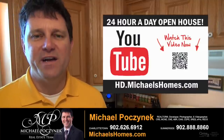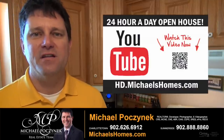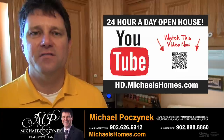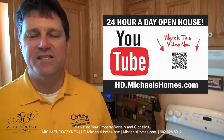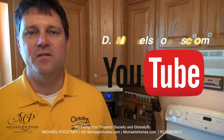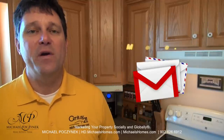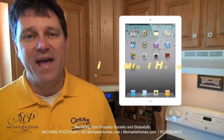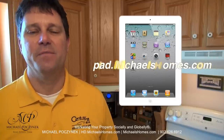Thank you very much for watching my 24-hour-a-day open house here on Claremont Road, Prince Edward Island, Canada. For more videos like this and PEI real estate tips, tricks, traps, and new listings before they hit MLS, make sure you subscribe to my YouTube channel at hd.michaelshomes.com. For my weekly newsletter, join me at michaelshomes.com. And finally, to enter my contest to win an iPad, join me at ipad.michaelshomes.com.